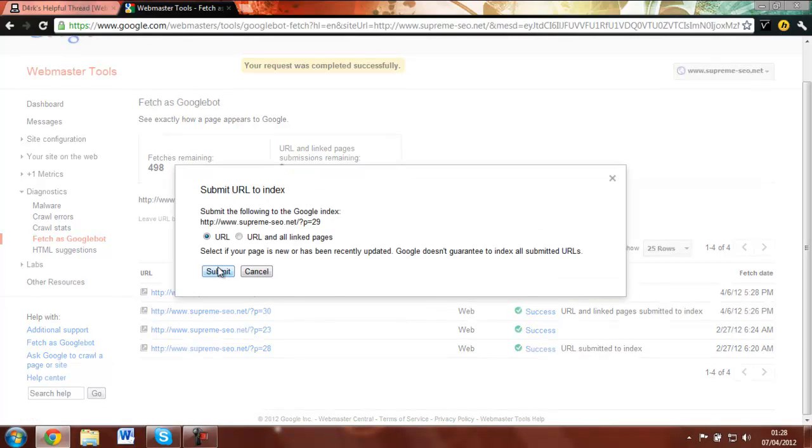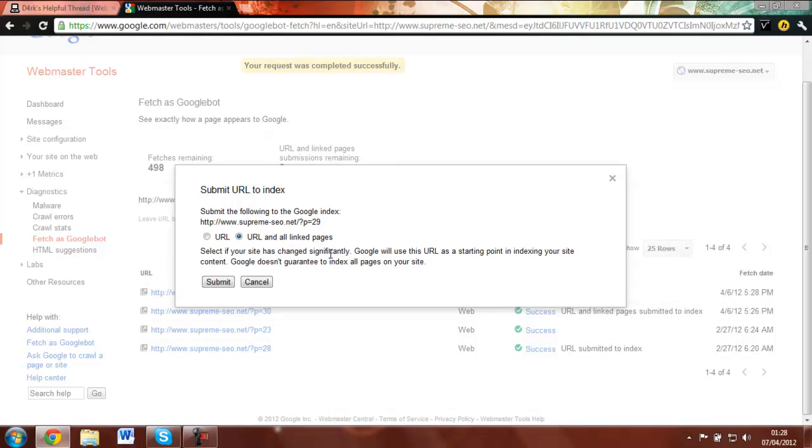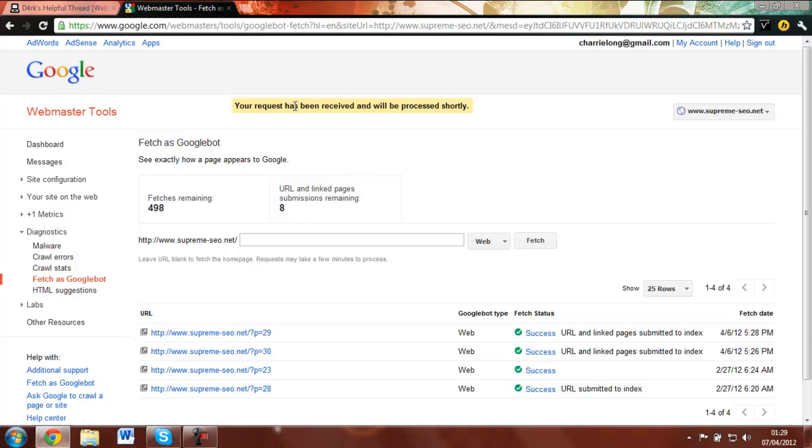Then you should click 'Submit to Index' and select URL and all linked pages. This will basically submit all the linked pages on this page to Google. It will then say the request has been received and will be processed shortly — shortly means 5 to 10 minutes, that's normally how long it takes.